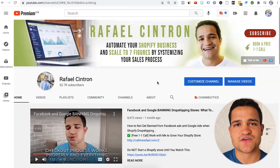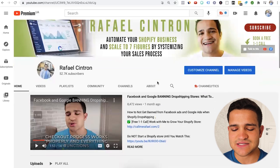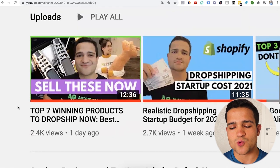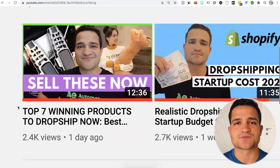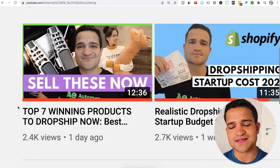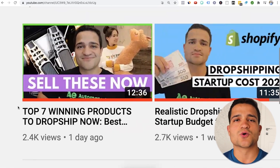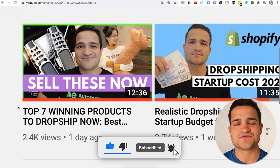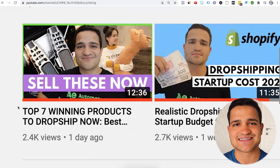Now that you've watched this product research video, make sure to check out other videos here on my YouTube channel. The last one I did that is very relevant is the top seven winning products to dropship right now — a curated list of products that I found along with my product researchers. You're going to absolutely love it. Click the link that's going to pop up right here in this video. Subscribe, hit the notification bell and that like button if you enjoyed this video, and I'll see you in the next one.